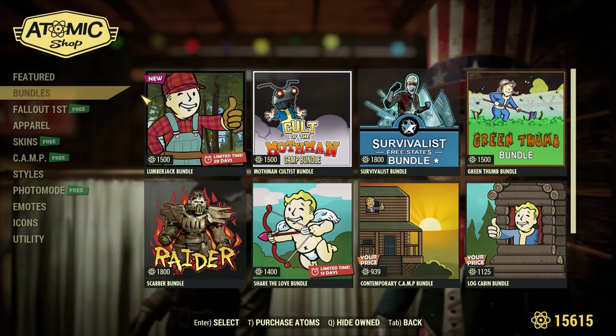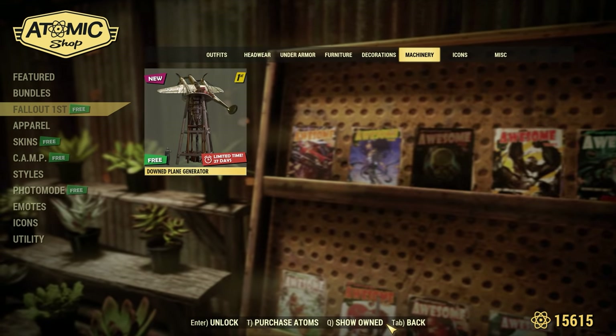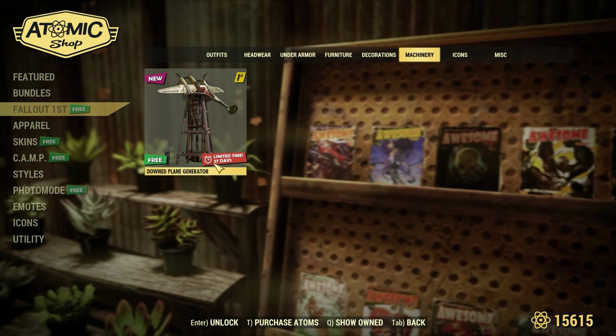If you're somebody spending a ton of money on the atomic shop, they made it so you could hide owned items, so the things you already purchased won't clutter up those store pages when you're trying to see what other options are out there.